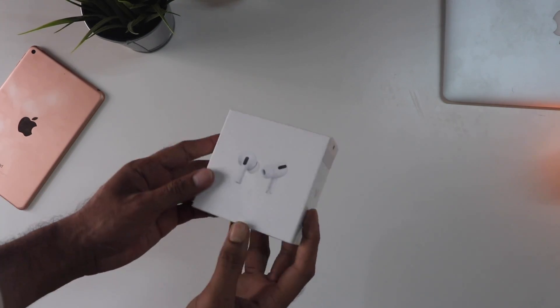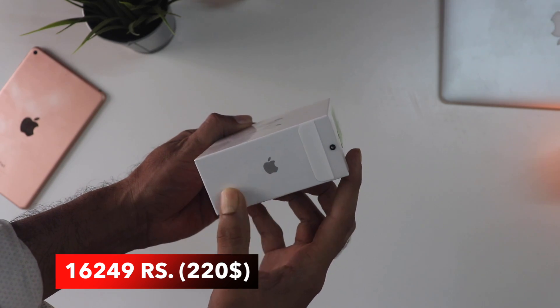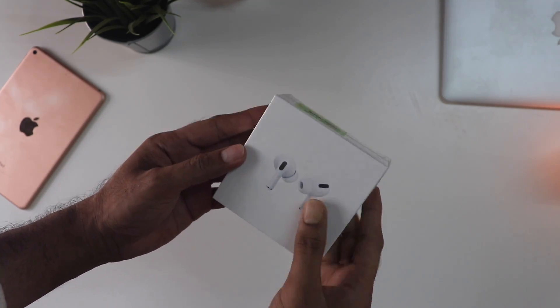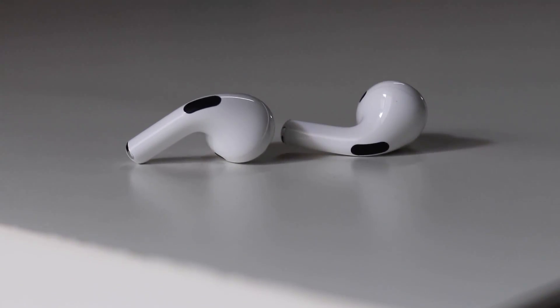Hey guys, so I bought these AirPods Pro for about 16,000 Rs. It's a great deal I would say because this normally sells upwards of 20,000 Rs. So is it fake or authentic? People have all sorts of questions, so I'll try to answer that along with the unboxing.